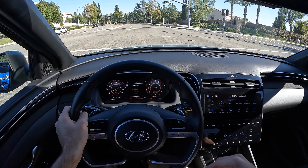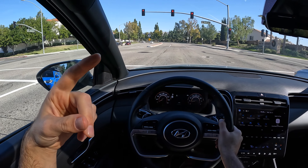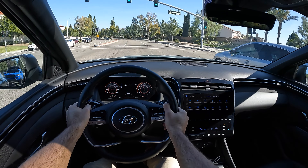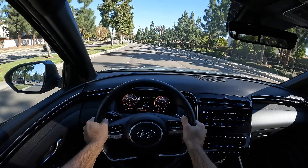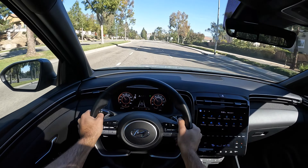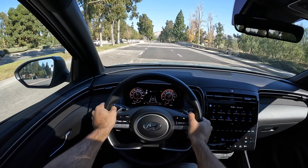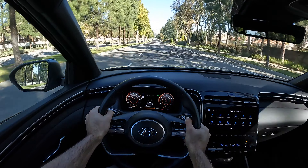Looks like we might have a chance to do a zero-to-60 test. Going into sport drive mode, coming to a full stop — either engine pairs with an eight-speed automatic, but the bigger engine gets a dual-clutch automatic. Zero to 60, racing the Versa, and there's 60. Car and Driver got the 2.5 turbo-powered Santa Cruz to 60 in just six seconds, which is really quick. Another zero-to-60 run — slight uphill, a little bit of tire squeal — and there it is, there's 60. No slouch, this Santa Cruz with the turbo four-cylinder.